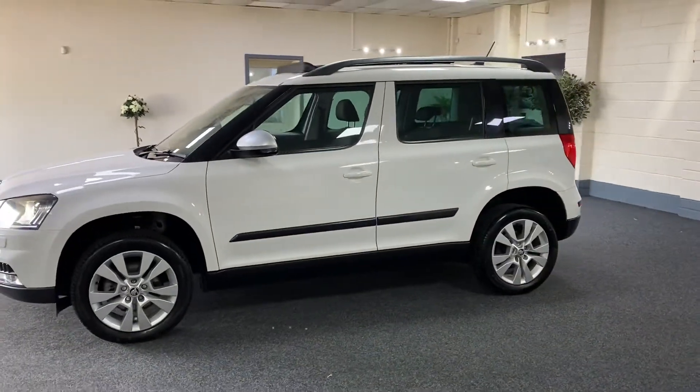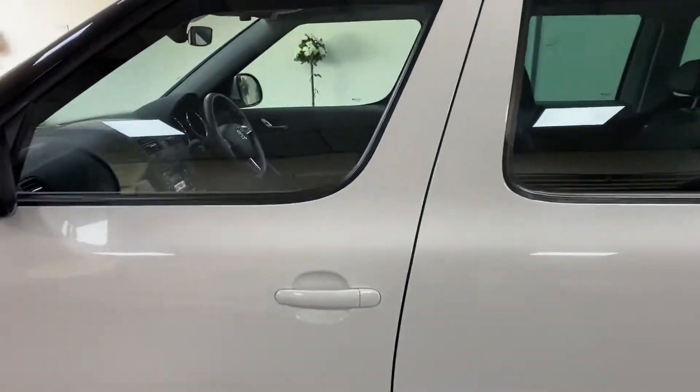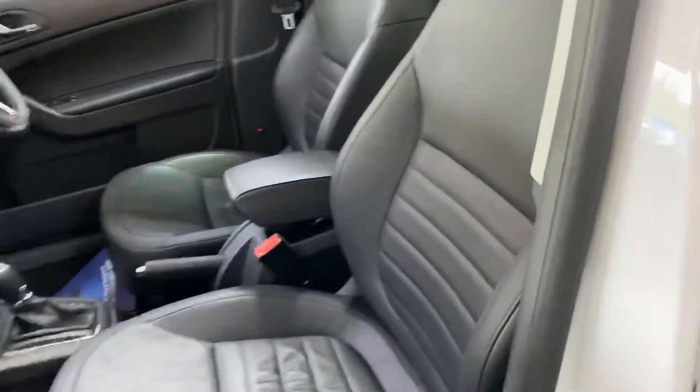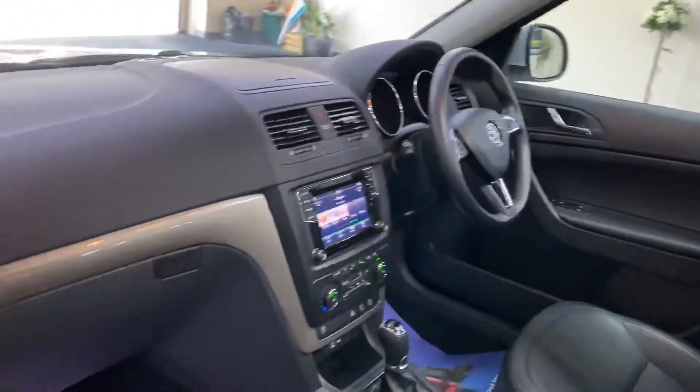It's got the panoramic roof — a tilt and slide pan roof — and it's finished in metallic white with a full black leather interior.